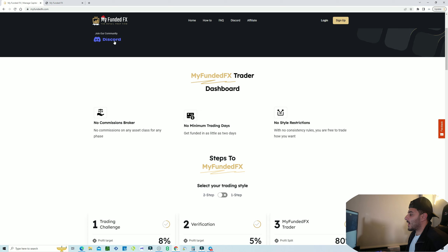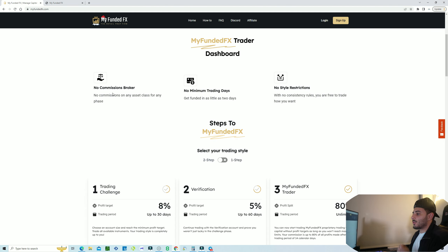They do have a Discord community where they answer questions and have a community. They also have different challenges — there are no excuses anymore because a lot of these funding programs have challenges where you can actually try and win a funded account just by simply participating in community challenges, and it's free of charge. One thing I really like about this company is the no-commission structure.